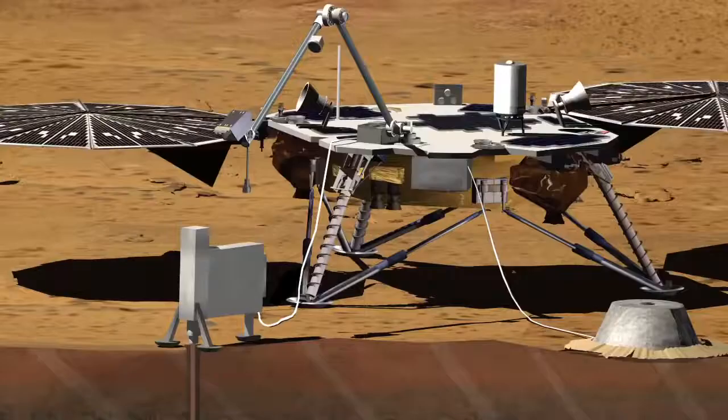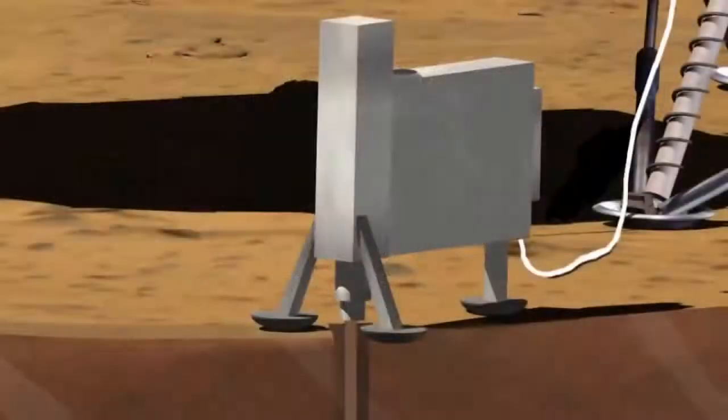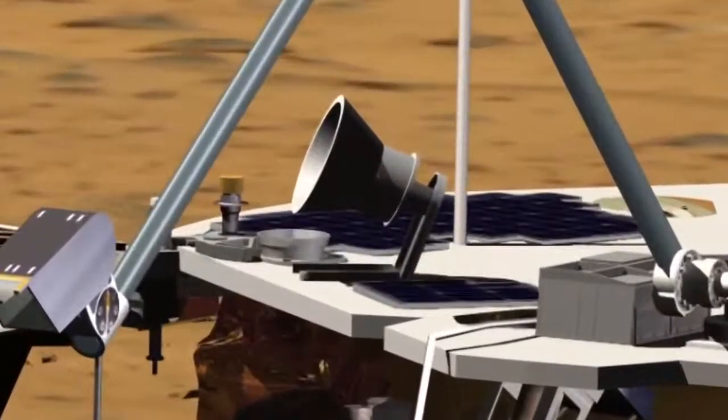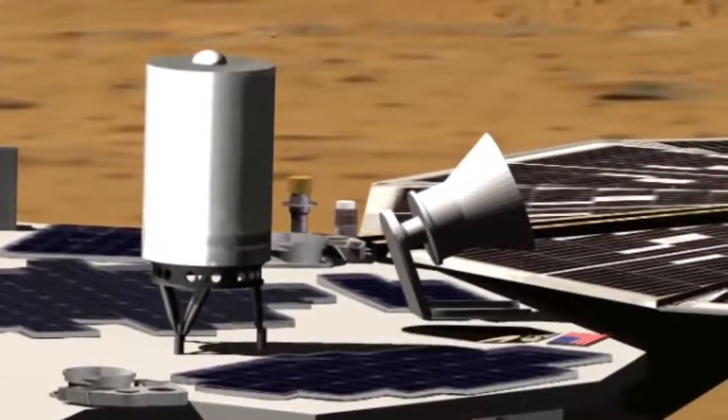It's going to take its temperature by measuring the thermal gradient of the surface, which tells how much heat is coming out. We also have a heat flow probe — we call it HP³ — and it's going to take the temperature of Mars and understand what the thermal flux is over the course of a full Martian year. Our final experiment is called RISE, and that's going to look at the wobble of Mars to help understand what the core size and composition may be.